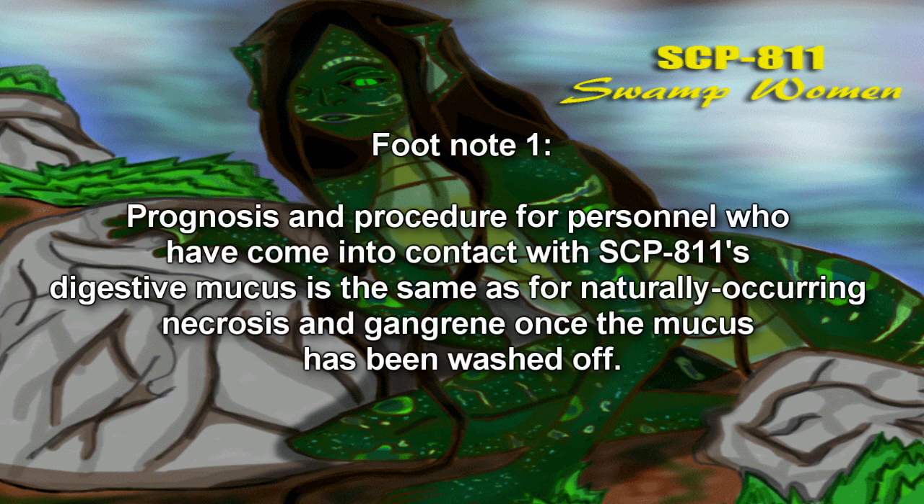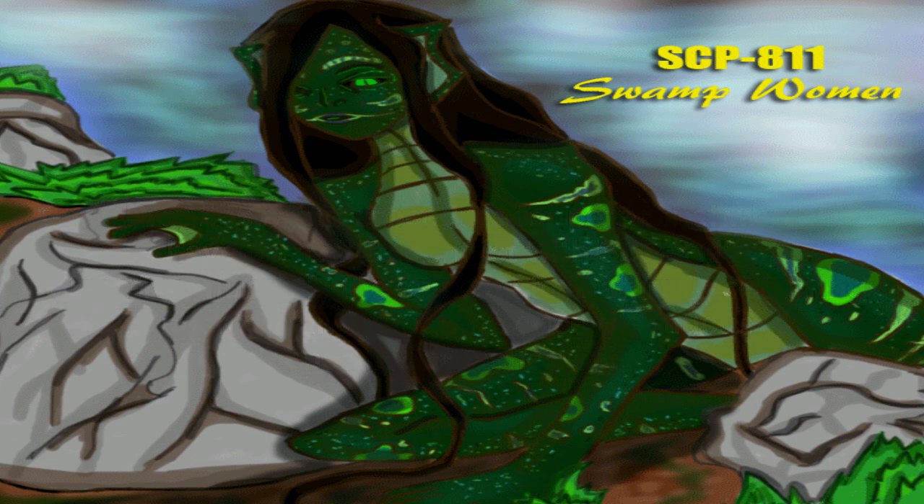SCP-811 can then absorb said liquid through its skin and directly into its circulatory system. Tests have shown that SCP-811's entire circulatory system is filled with liquefied, decaying matter. Biopsies taken from SCP-811 have shown the presence of anaerobic material in all examined cells, which, due to the apparent lack of anything resembling functional red blood cells in the subject, are currently presumed to be what SCP-811 uses to metabolize the chemicals in its circulatory system. SCP-811 does not defecate or otherwise produce feces in the traditional sense, and entirely lacks a small or large intestine.